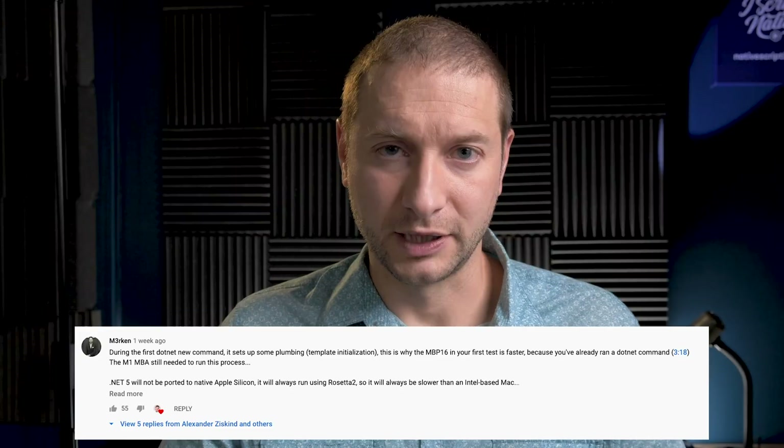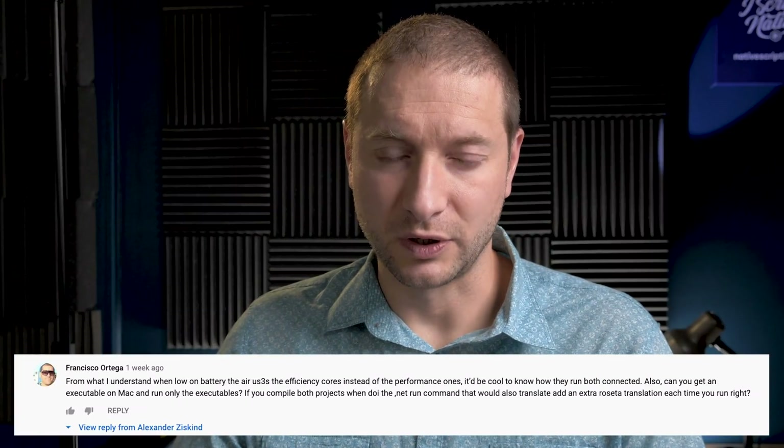Thanks for your comments — I appreciate the really good comments from Merkin and Francisco, as well as all the other helpful and constructive comments. We're here to learn together; I'm learning from you as well as hopefully you're learning from me. And if you're leaving good constructive comments that are helpful, other people will learn from those as well. Thanks for watching, don't forget to subscribe, and happy 2021.